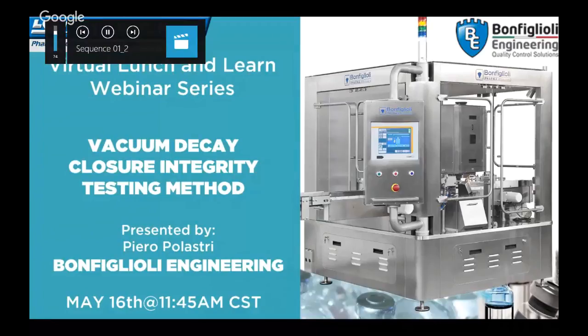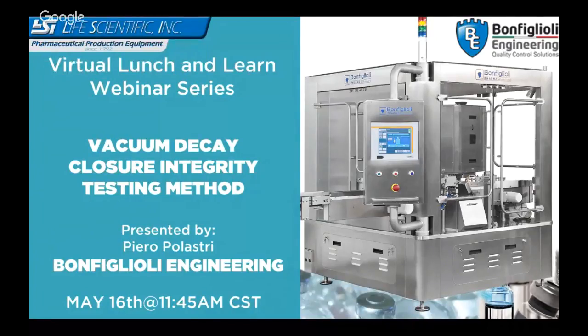Hi, my name is Mike Bellum. I'm the president of Life Scientific, a company I founded in 1992 to represent manufacturers of parenteral production machinery. I wanted to take this opportunity to thank you all very much for taking time out to attend this segment of the Lunch & Learn webinar series that we're running at least once a month.